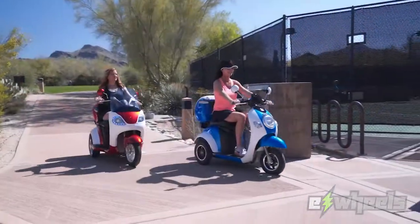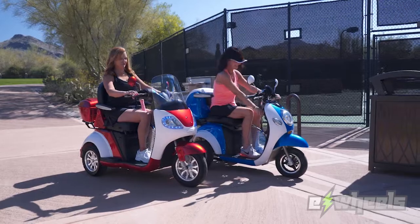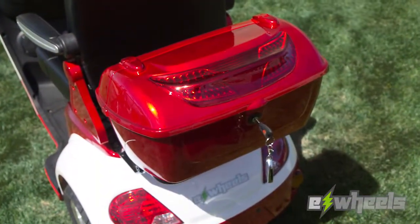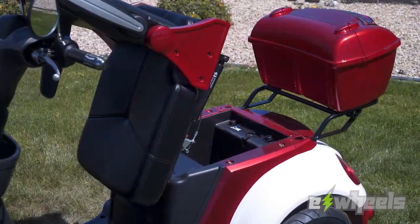Whether you're taking a ride in the park or hitting the courts, you'll find plenty of storage space with an oversized lockable trunk in the rear and additional space under the seat.